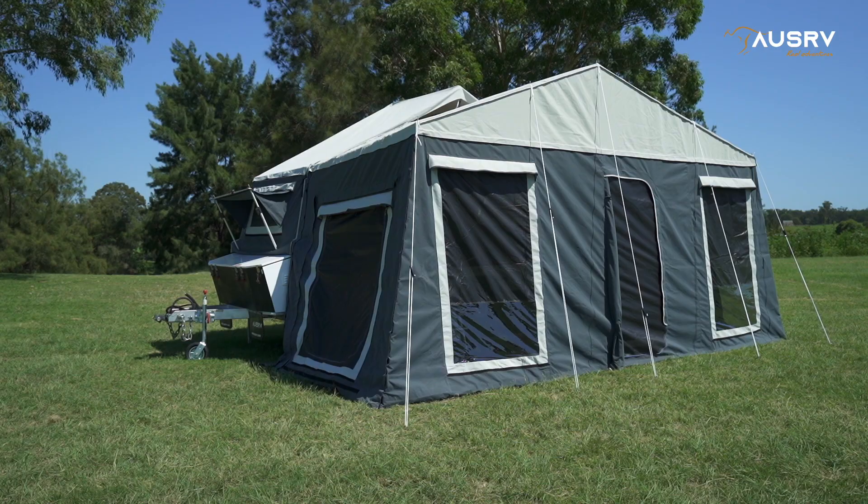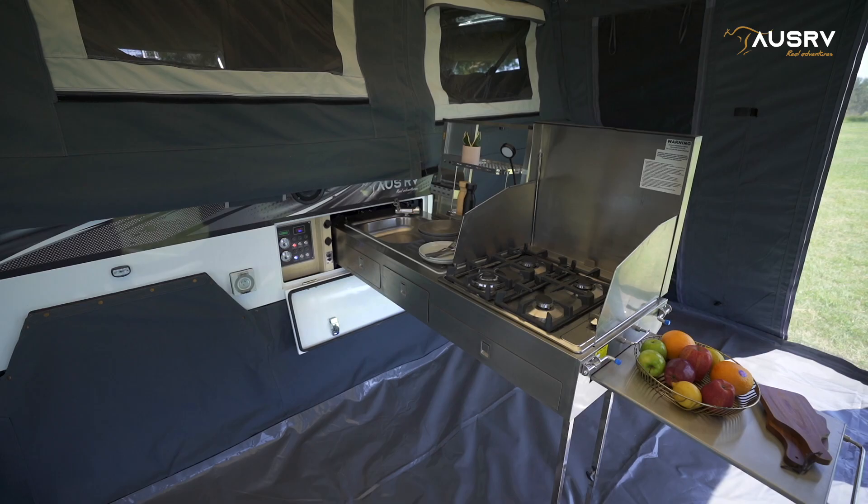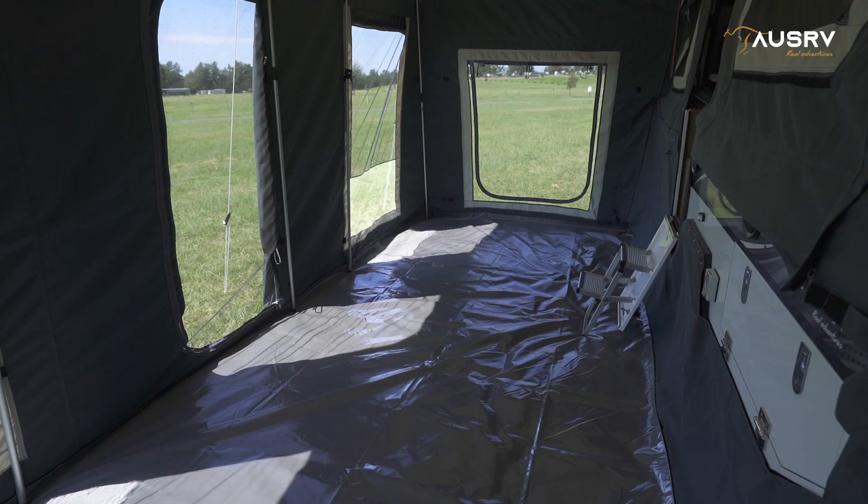A large fully enclosed annex is included to double your living area, allow you to sleep extra guests, and give you an all-weather place to cook, entertain, and relax.